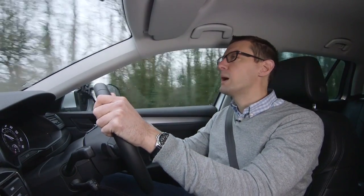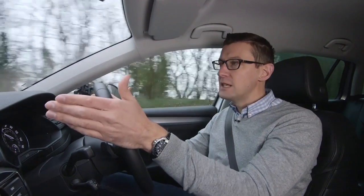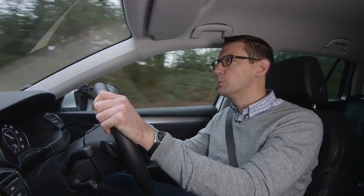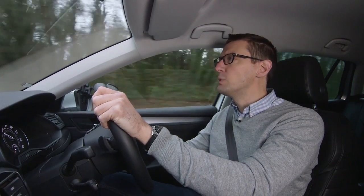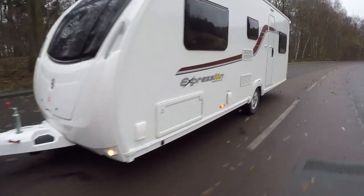Our test car is fitted with the most powerful diesel in the range, matched to a Direct Shift gearbox. The DSG changes gear smoothly and promptly to make the most of the available performance. With the box in Sport mode, the Superb towed the Swift from 30 to 60 mph in 12 seconds.